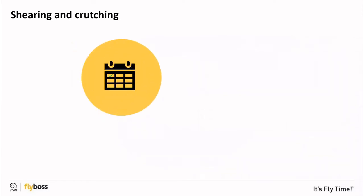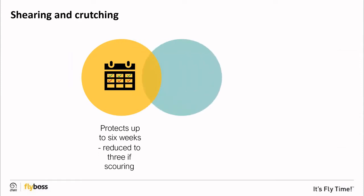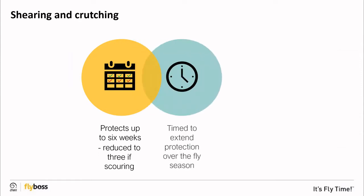Shearing and crutching can provide up to six weeks protection from body and breech strike. However, if sheep are scouring, this protection may be reduced to three weeks. Shearing or crutching should be timed to coincide with the usual start of the fly season or just before, to reduce the number of susceptible sheep when flies become active after winter.